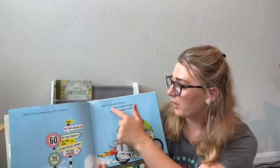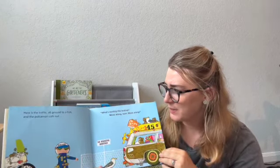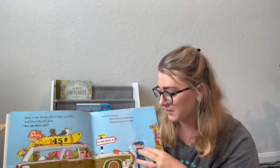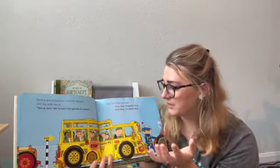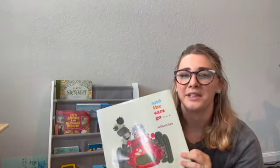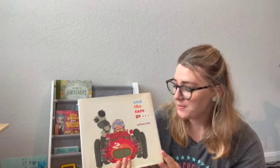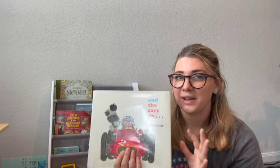I didn't love this one, however if you are into onomatopoeia or want to do a little mini lesson on it, this is the book for you. It's all italicized and big. They all join in on this big traffic jam and it goes through different types of vehicles — there's even a royal carriage — and the sounds each vehicle makes. This is called 'And the Cars Go' by William B. I'd rate it a six out of ten — you can extract quite a bit of educational content and kids like the sounds, but I didn't love the illustrations.